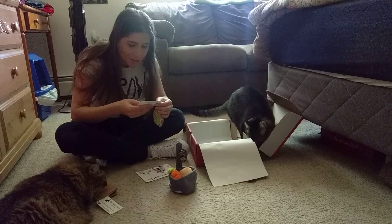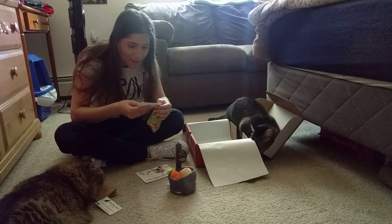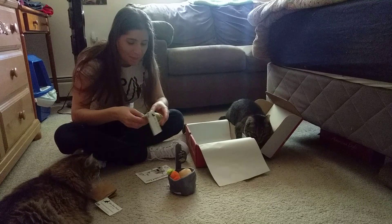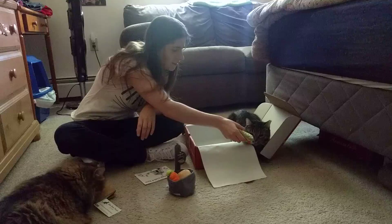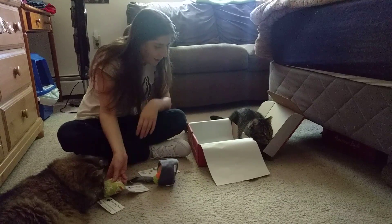The next item is also from Ellie Bubba Designs. This one has catnip in it for sure, so they'll definitely like that. Who wants this with catnip in it?